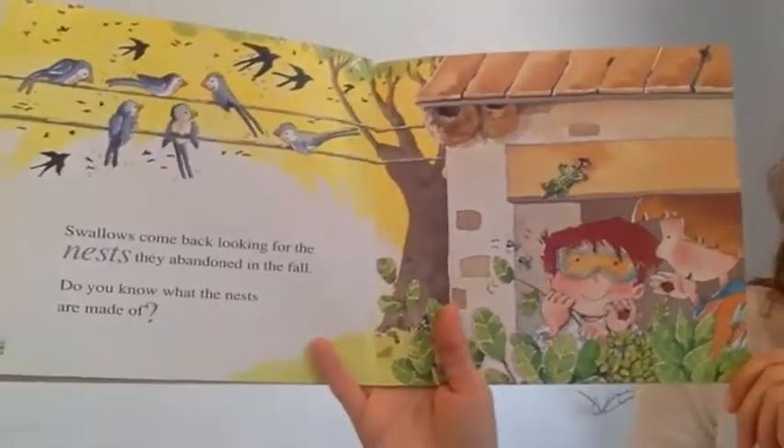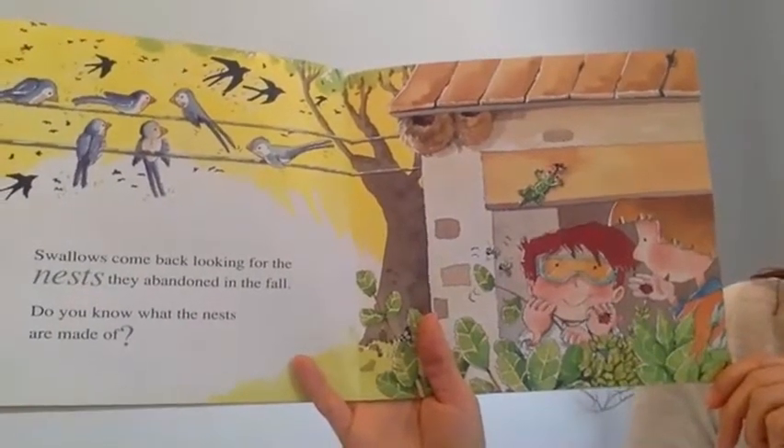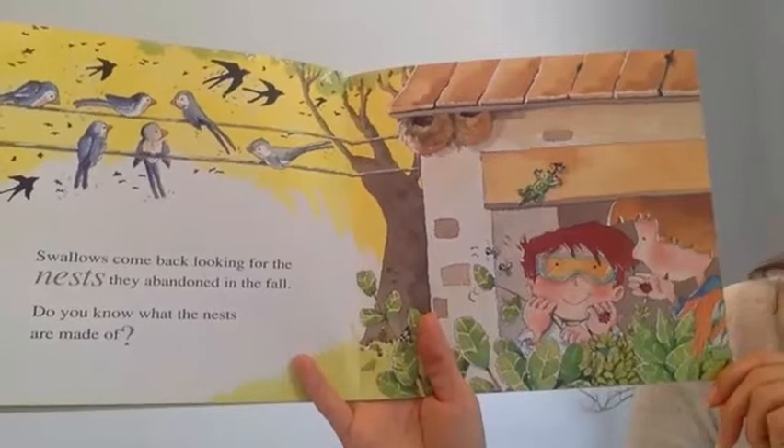Swallows come back looking for the nests they abandoned in the fall. Do you know what the nests are made out of?